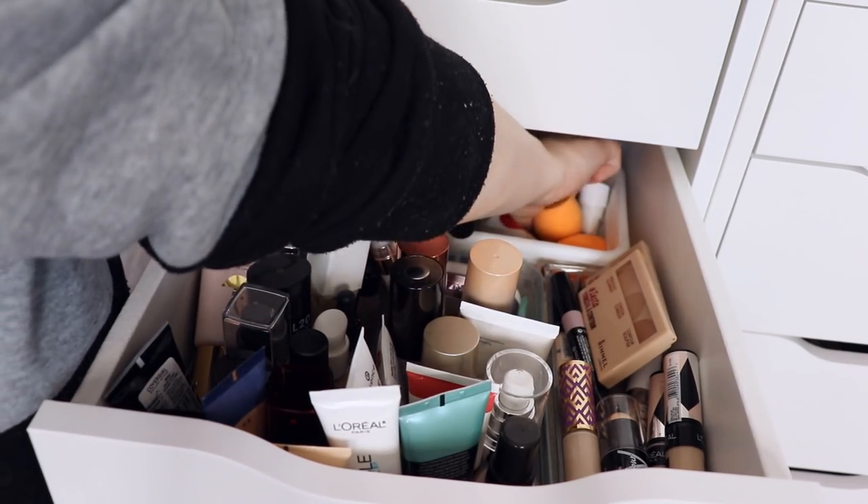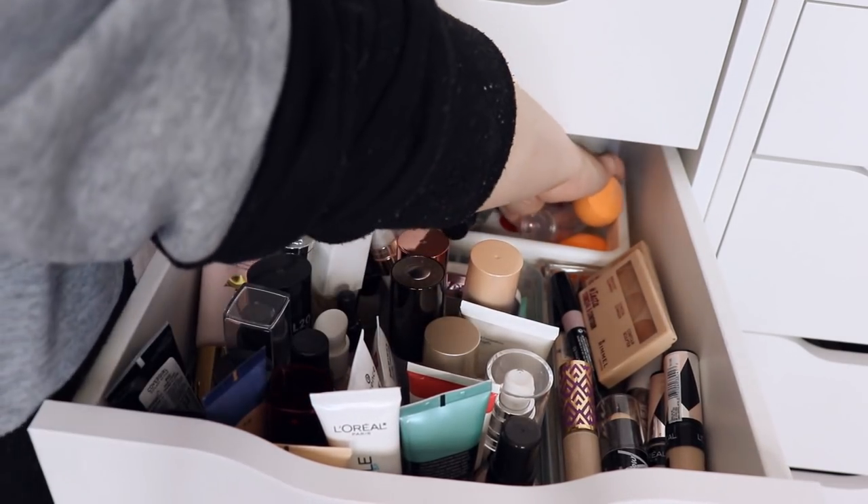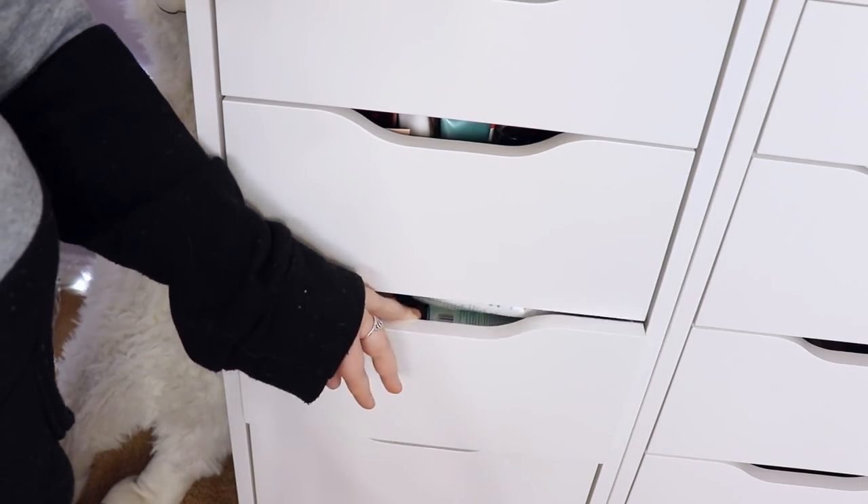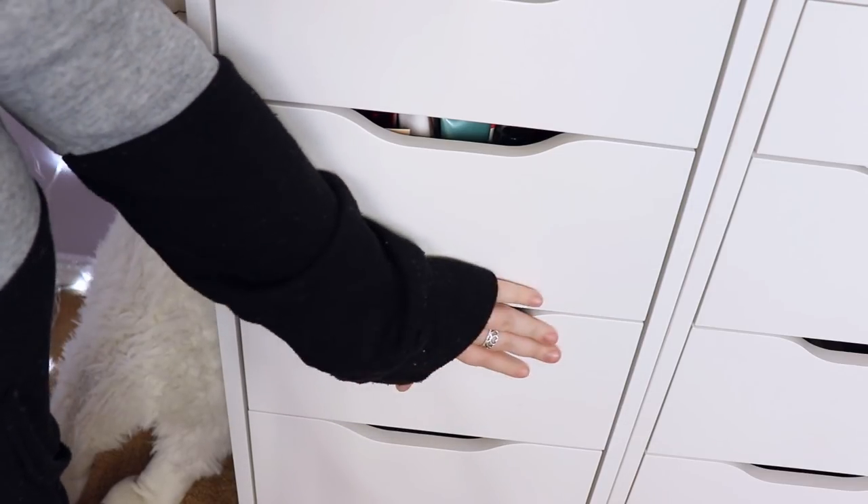I also have Real Techniques sponges and Juno and Co sponges in this drawer.